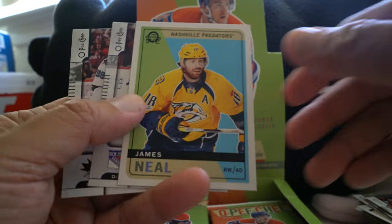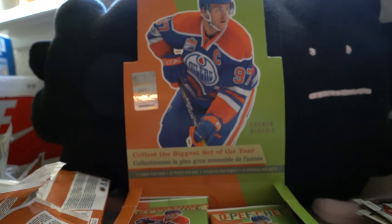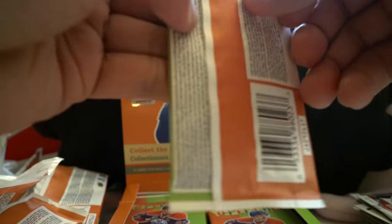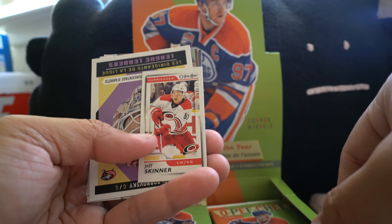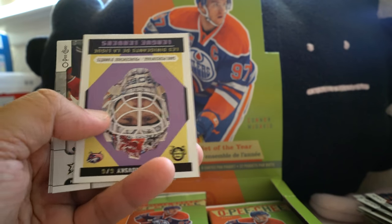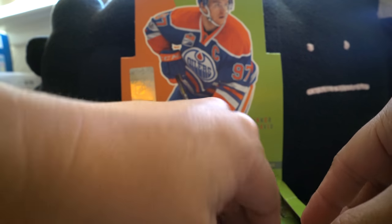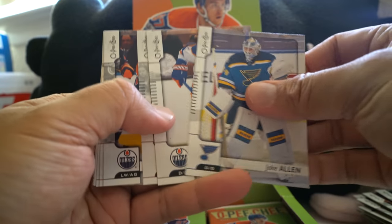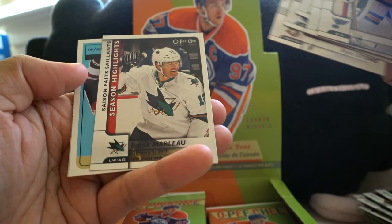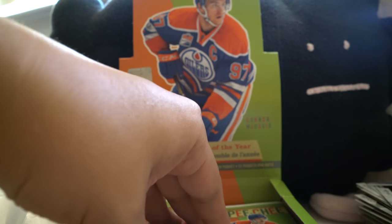It looks like just a retro card — James Neal, and we got a Brent Burns as well. More mini cards — Jeff Skinner mini. And what's this? A league leader card — Sergei Bobrovsky. And then more base. Season highlight for Patrick Marleau — gonna miss him on the Sharks. Lawson Krauss, Carey Price.